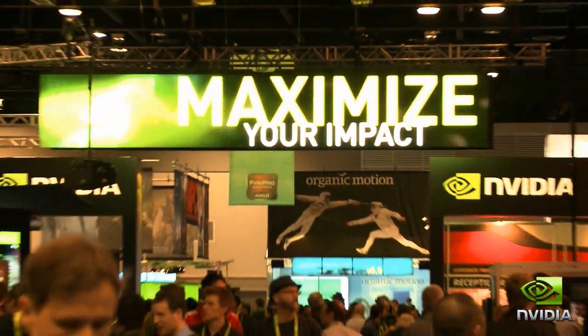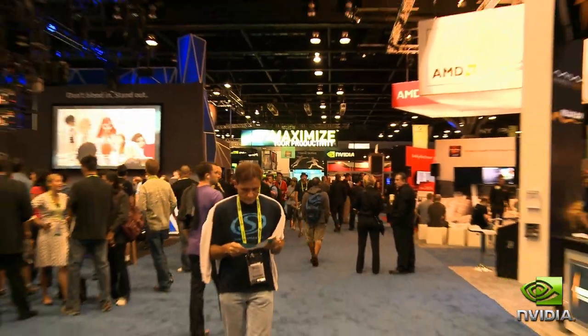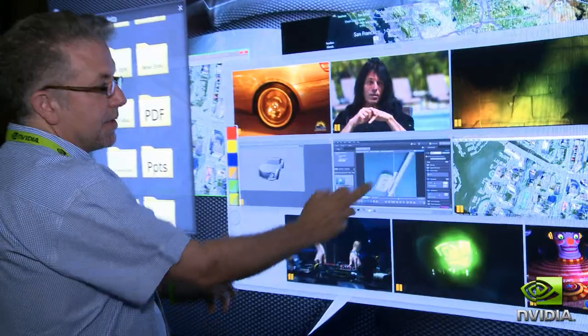Hi, we're joining you from Vancouver, where we're just wrapping up another amazing SIGGRAPH 2011. Phenomenal three days of exhibits, tech talks, vendor talks, phenomenal demos, phenomenal customer meetings.